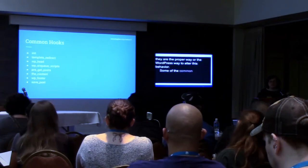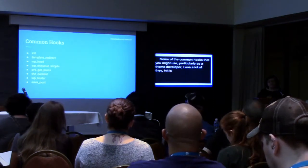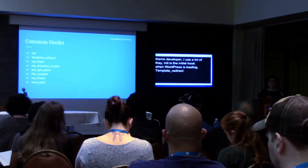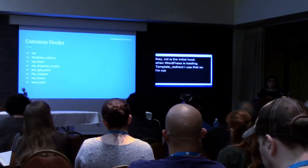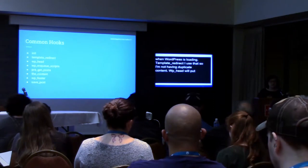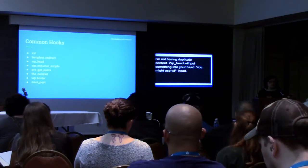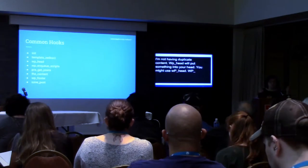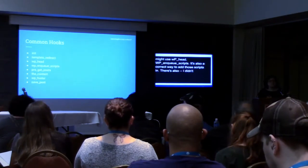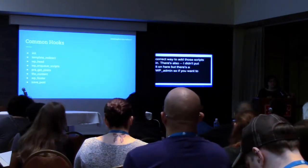Some of the common hooks you might use particularly as a theme developer: init is the initial hook when WordPress is loading. template_redirect I use a lot to take some information and perhaps direct a user to another page. wp_head will put stuff into your header tag — if you have a little piece of JavaScript that needs to run, like a Google snippet, you might use wp_head. wp_enqueue_scripts allows you to enqueue scripts and styles into WordPress the correct way. There's also a wp_admin_enqueue_scripts if you want to add styles or scripts to the back end of your site.